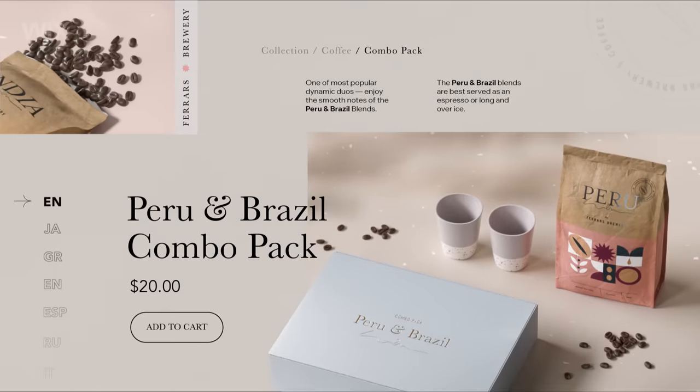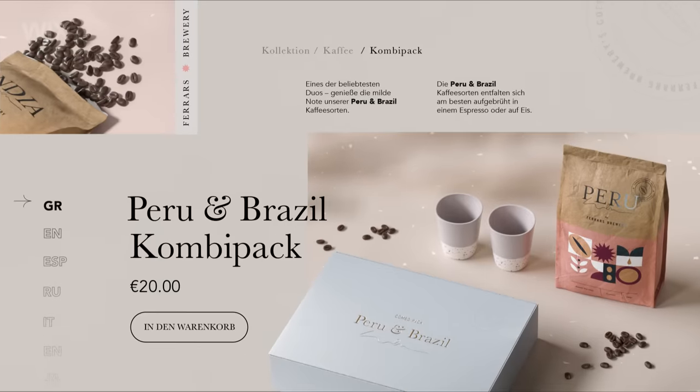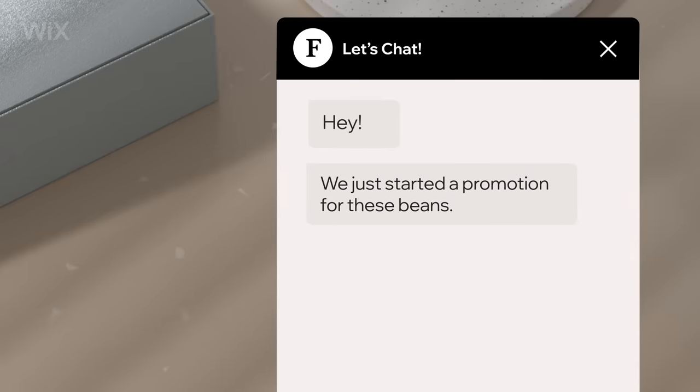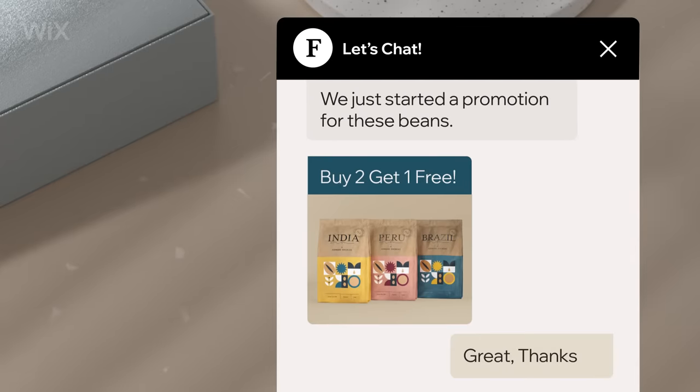Go global and display prices in local currencies. Want to boost your sales? Grab a coffee and chat with your customers to offer product advice and send instant coupons.